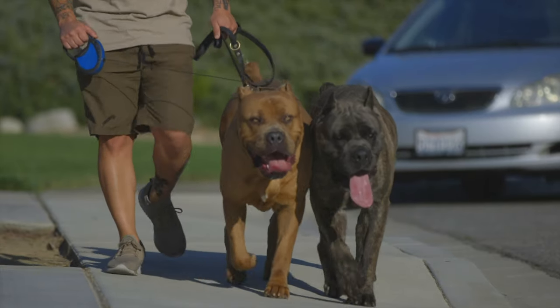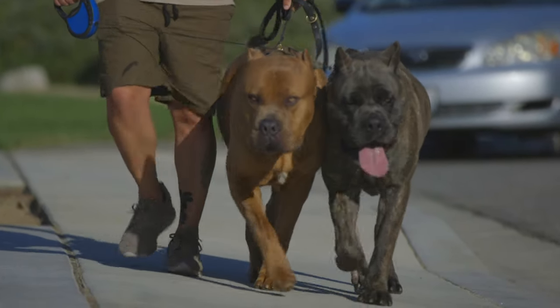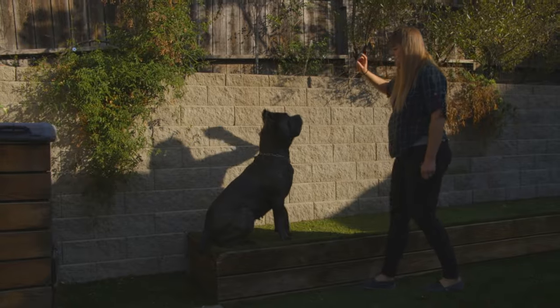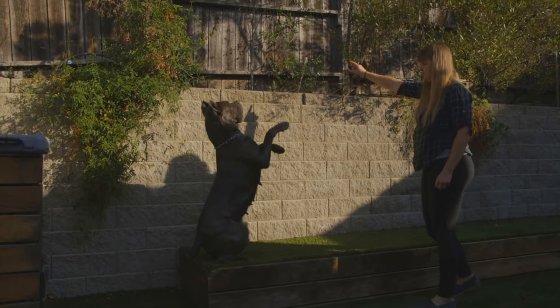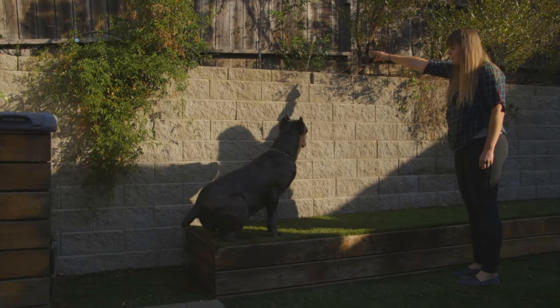There are three main types of exercise and activity that you must provide your Cane Corso every day. One is a daily walk. Two, purposeful activity, including building muscles. And third, mental stimulation.